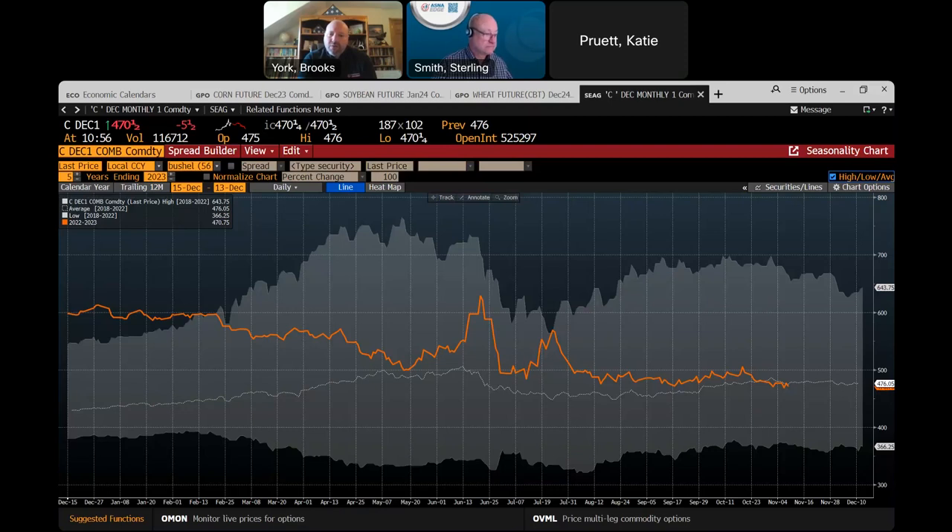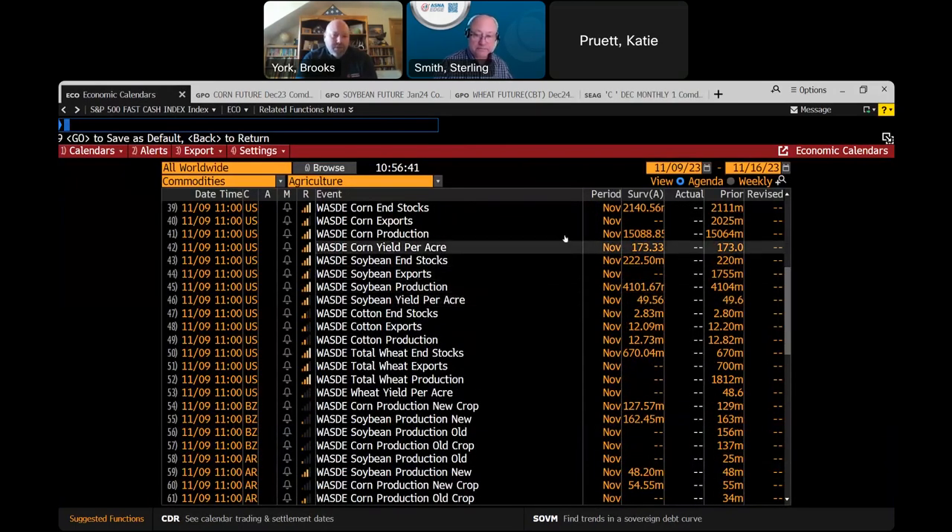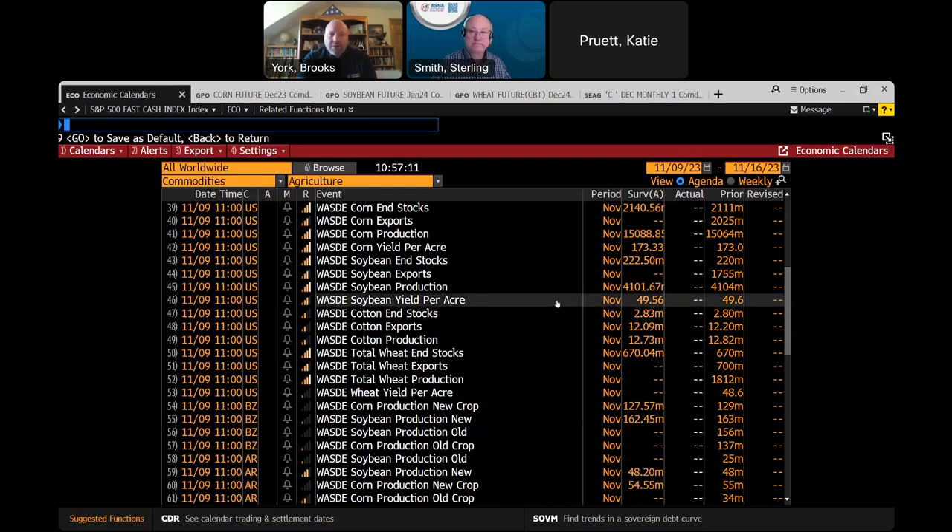As we get right down to this report, we've got about three and a half minutes left. We're going to be looking at yields in the U.S. on corn and soybeans primarily, but that export number — we're looking at 173.33 bushels per acre on corn and soybeans just under 50 at 49.56. A lot of people on this call maybe think these numbers could go up a little bit. The second thing we need to watch, which probably has more bearing long-term, are those exports.